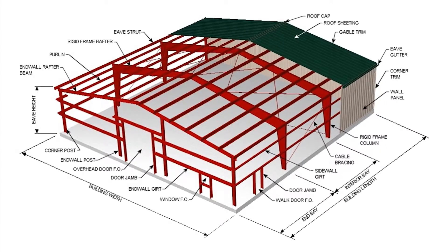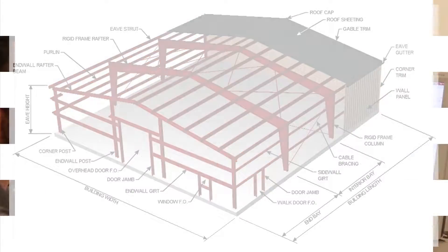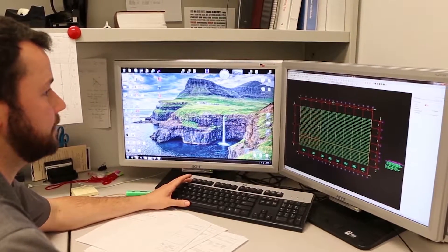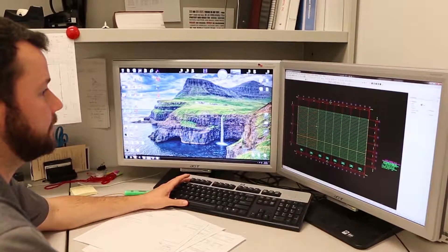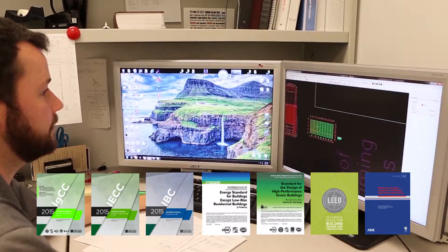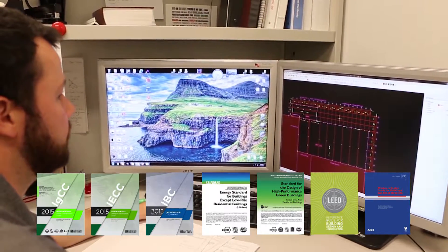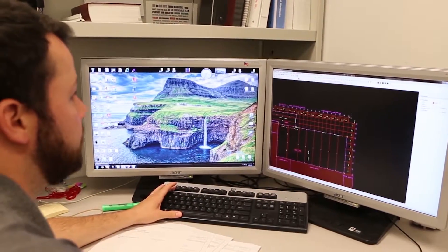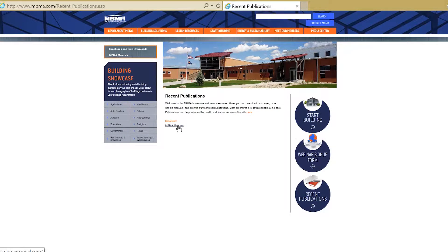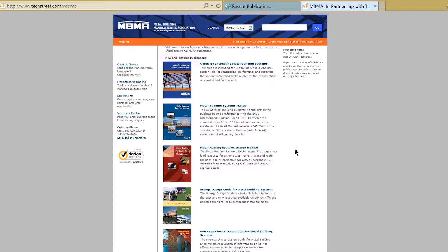Metal buildings also feature a weather-tight standing seam or through-fastened metal roof and metal wall panels or other wall finish materials. Every metal building system is custom engineered and must meet local building and energy codes and standards, as well as the requirements of voluntary green rating systems. MBMA provides design resources available through the MBMA.com website and the online bookstore.